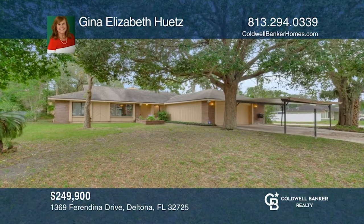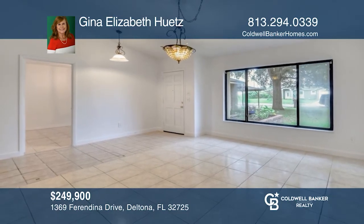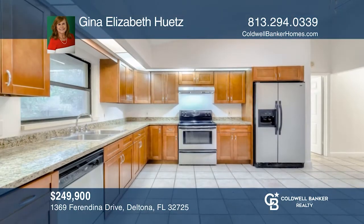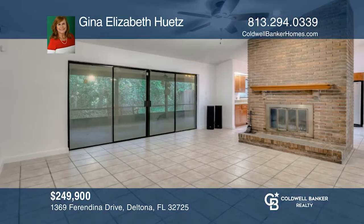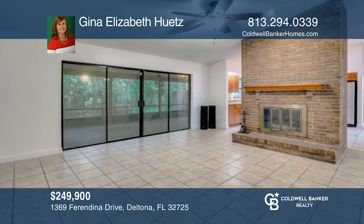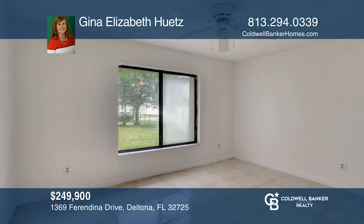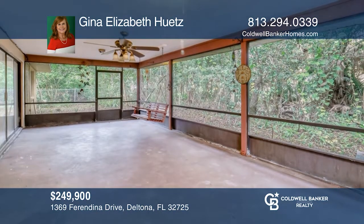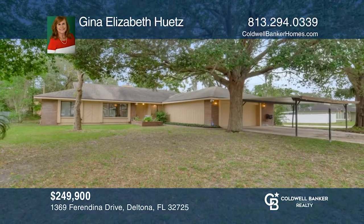This lovely four bedroom, two bath block home is located in Deltona on a corner lot. This open floor plan home features a stunning wood-burning brick fireplace, an updated kitchen and a wonderful screened patio for enjoyable Florida fall evenings. This home also has an oversized two-car garage and a two-car covered patio. Don't miss out on this unique opportunity — call Gina Elizabeth Hewitts.